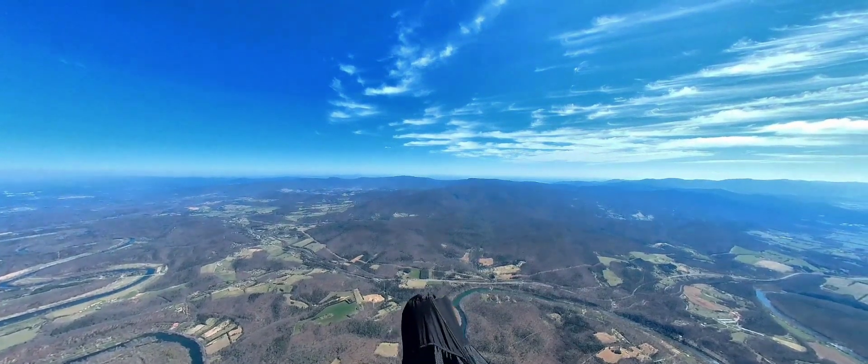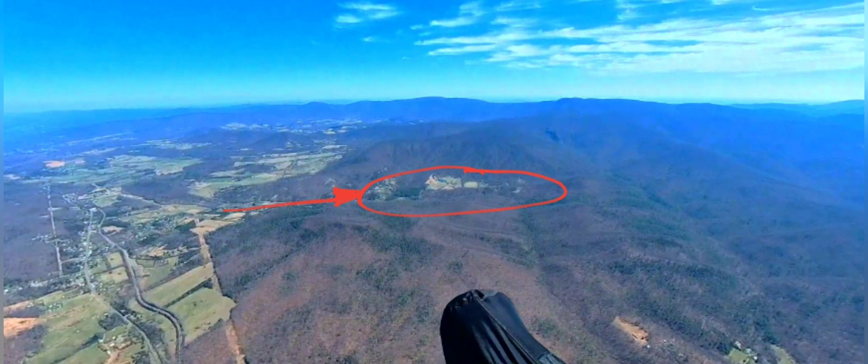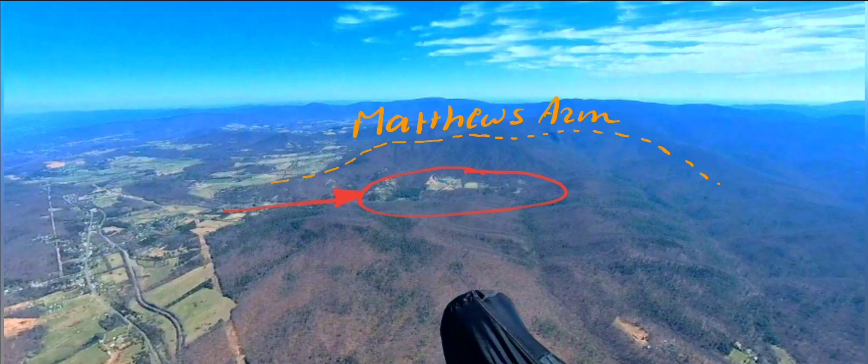I'm taking a straight line to this spot. It's a valley protected by the winds and a good thermal source. The mountain in the back is called Matthew's Arm and is part of the Shenandoah National Park.